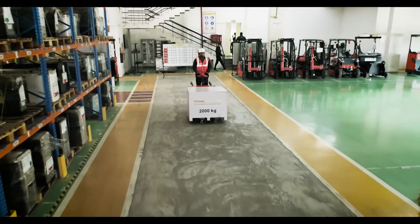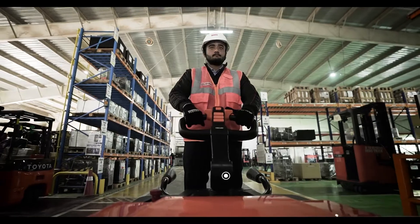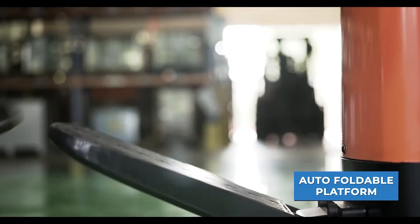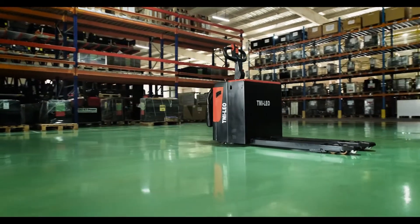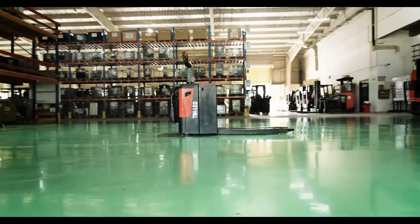Efficient pallet trucks are the backbone of efficient intra-logistics. The TMI Leo pallet truck offers optimum travel speed, an auto-foldable platform, and a climber wheel for easy pallet entry. Combining all these features, the TMI Leo will help boost productivity to the next level.